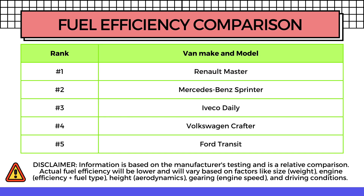Next let's have a look at the fuel efficiency comparison. As a disclaimer, this information is based on manufacturer testing and is a relative comparison — I'll be comparing each van relative to all the others rather than giving exact MPG figures. The reason is that actual fuel efficiency will be significantly lower than what manufacturers state, as it varies based on factors like van size, weight, engine type, aerodynamics, gearing, and driving conditions.